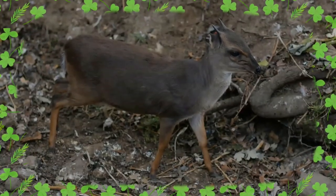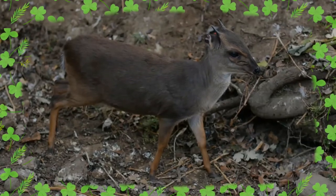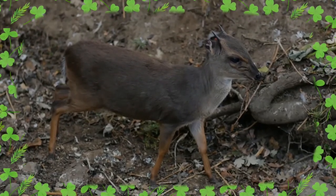The habitat consists of a variety of forests, including old growth, secondary, and gallery forests.